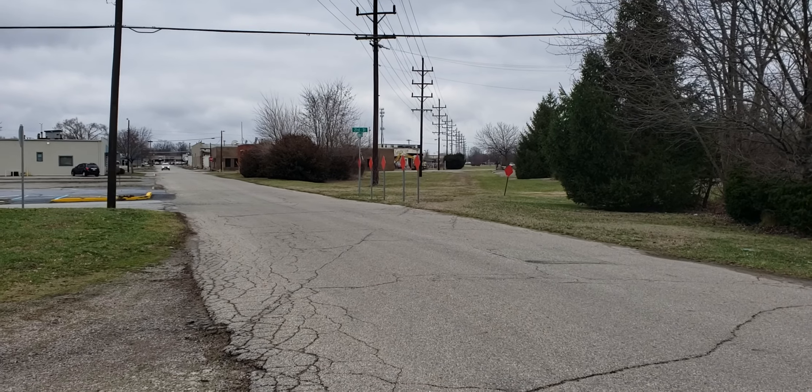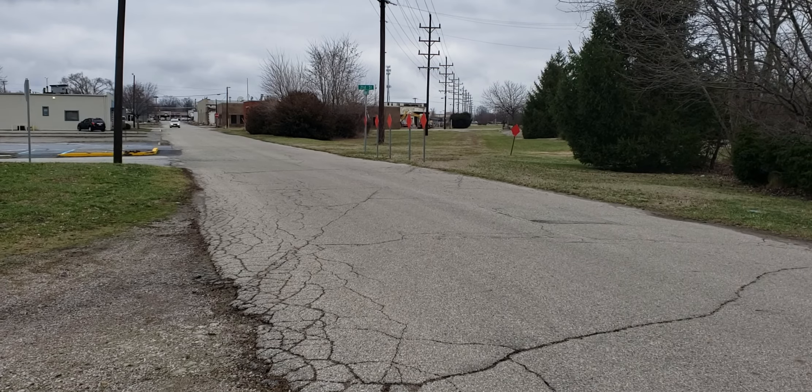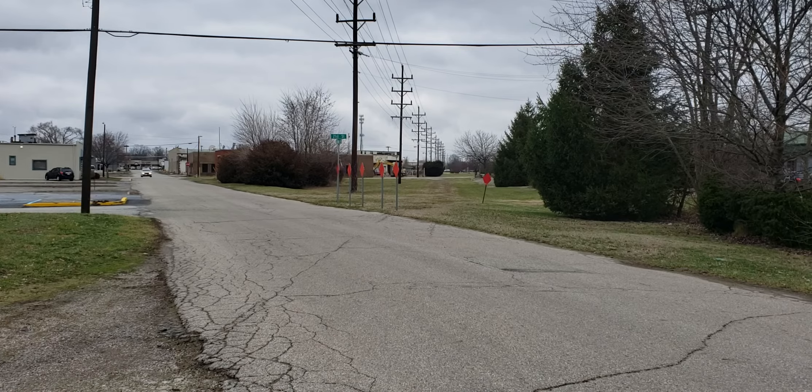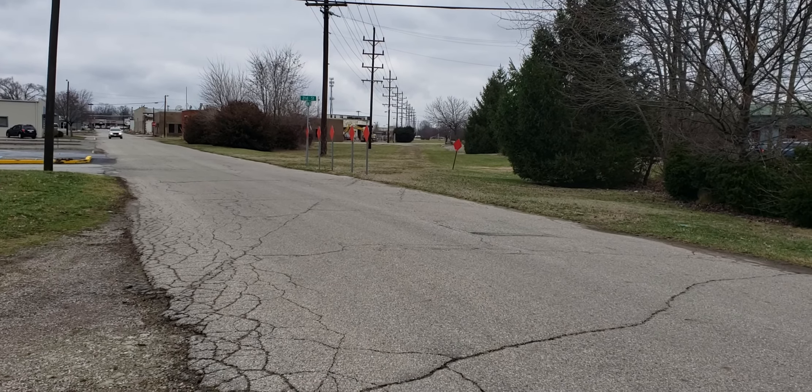This rail line basically traveled northeast onto Shelbyville, Indiana, and was built probably in the 1800s or 1900s. I thought you would enjoy this video taking a look back in time at things that are not here anymore.